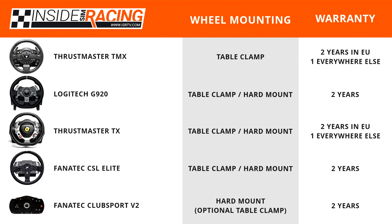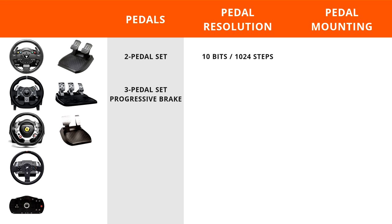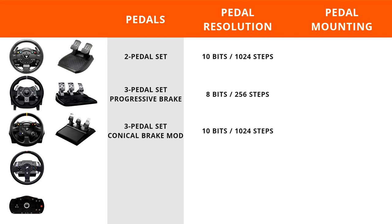Moving on to pedals: the Thrustmaster TMX includes a two-pedal set with 10-bit resolution. The Logitech G920 comes with a three-pedal set featuring a progressive brake, but only 8-bit resolution — a bit low for pedals. You really want 10-bit or above; at 8-bit there's a noticeable loss of fidelity translating foot input to in-game response. The Thrustmaster TX comes with a two-pedal set at 10-bit resolution.